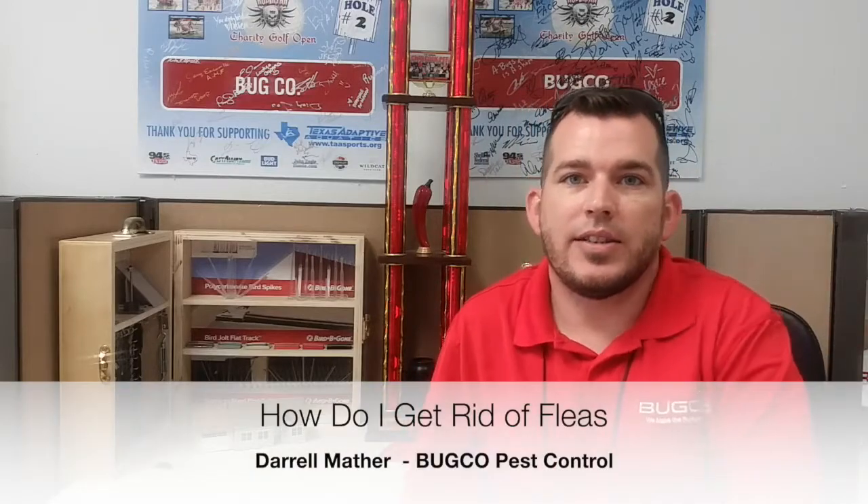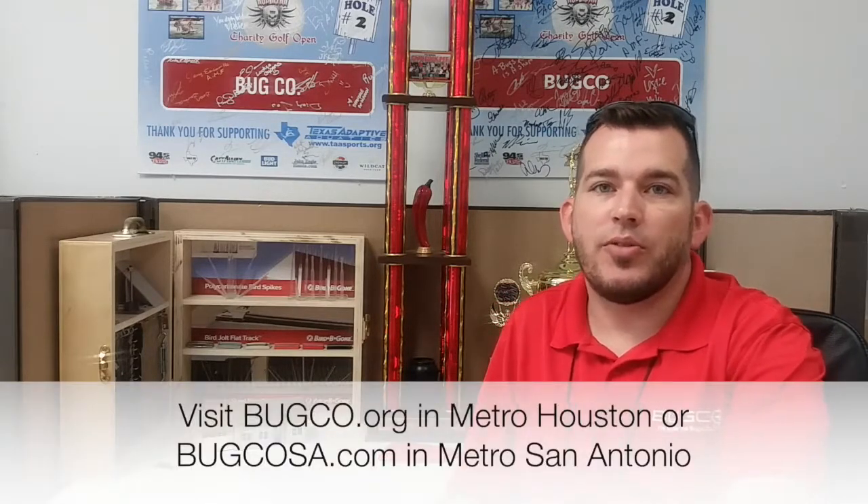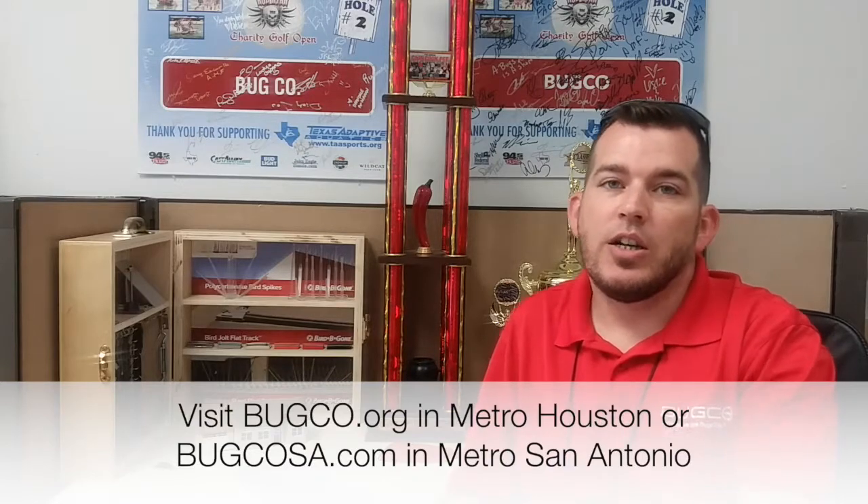Hello everybody, this is Daryl with Bugco Pest Control. We're trying to address some concerns that our clients have and some of the common questions that we get. Previously we've talked about termites, different types of termites, their swarms and habits, lifestyle, and we've talked about roaches. So one of the things I wanted to talk about today was fleas specifically, and how do we get rid of fleas.